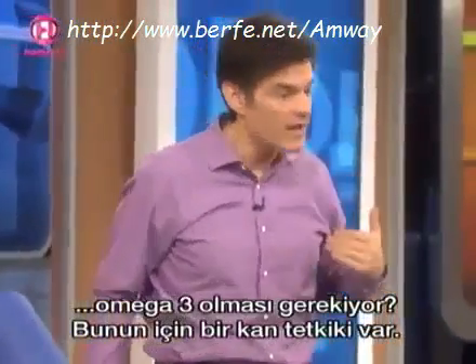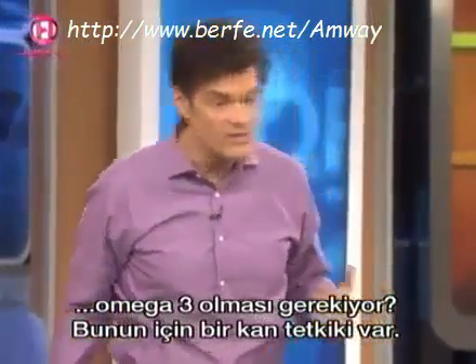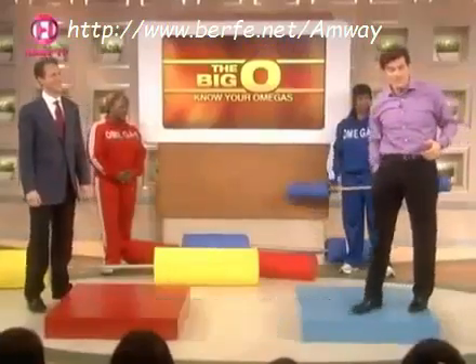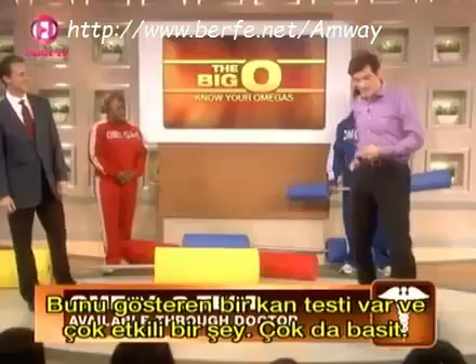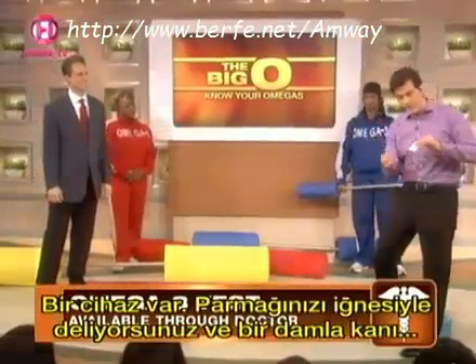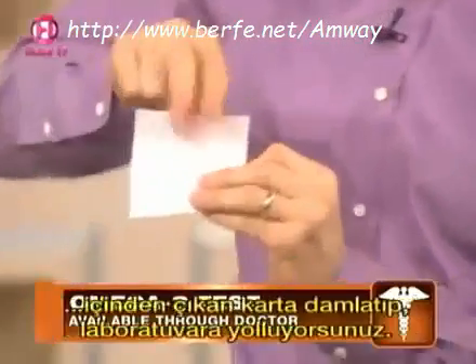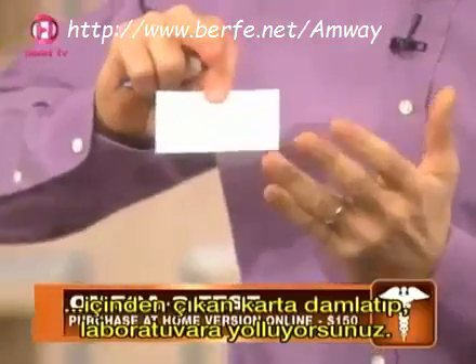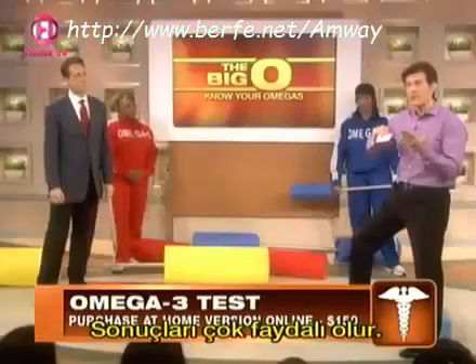There's a blood test now that actually measures the ratio of Omega-6 and Omega-3 we need in our body, and it's pretty effective. It's simple — you take this little device, prick your finger, and this little pad comes in. You put a little drop of blood on it, send the blood sample off to the lab, and you'll get numbers back that are actually very helpful.